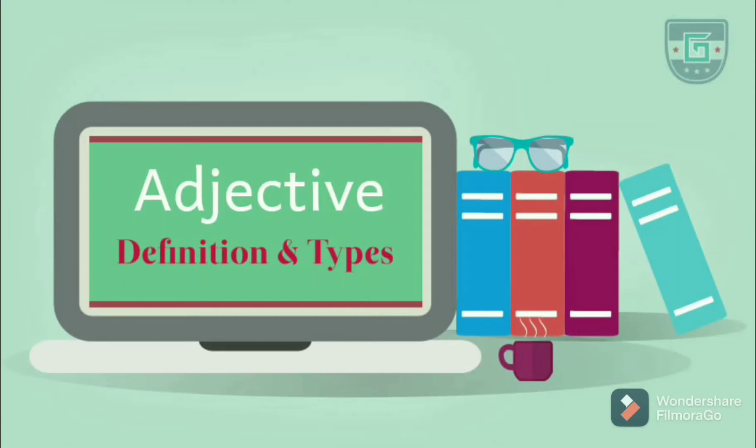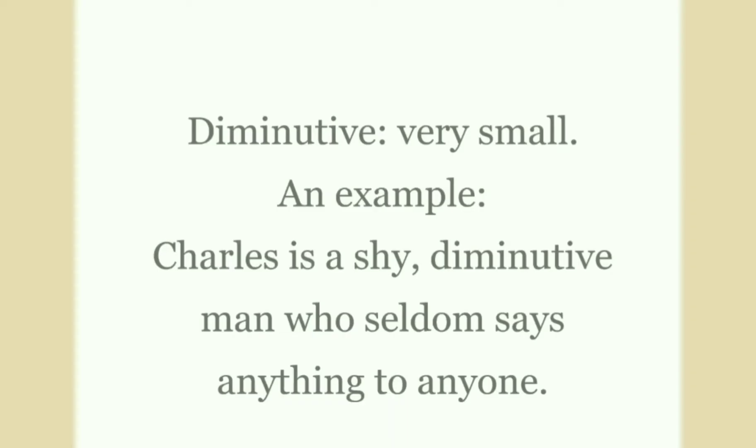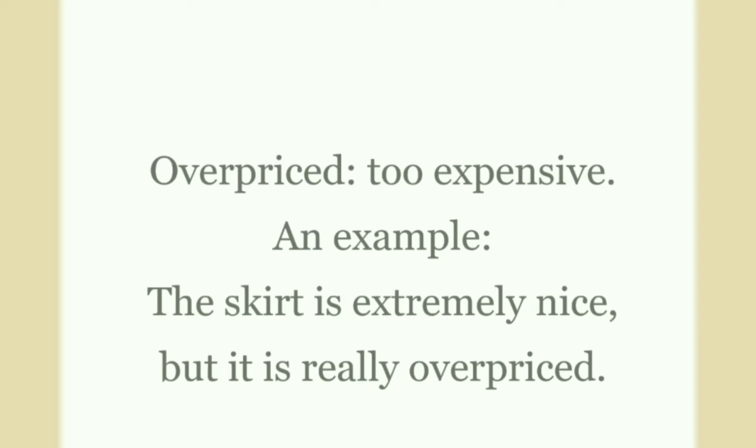Today we'll learn some important and powerful English adjectives. Diminutive: diminutive means very small. An example: Charles is a shy, diminutive man who seldom says anything to anyone.